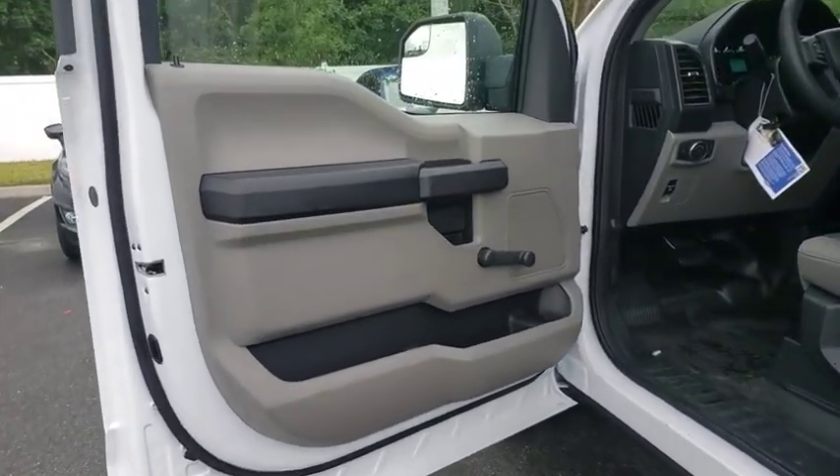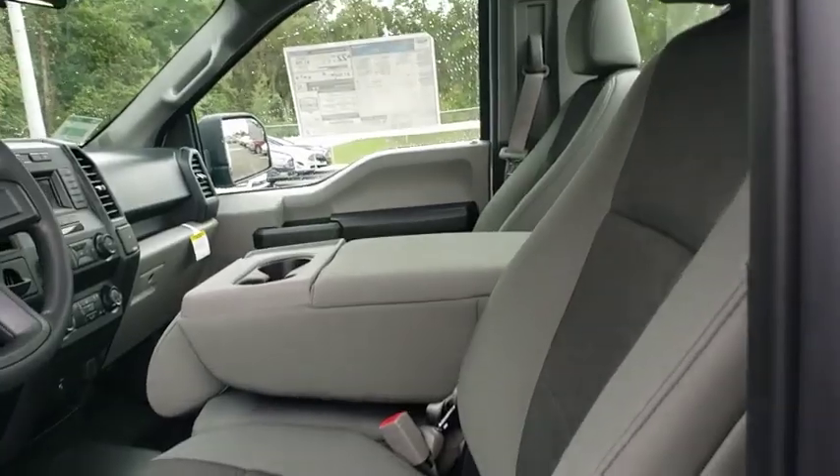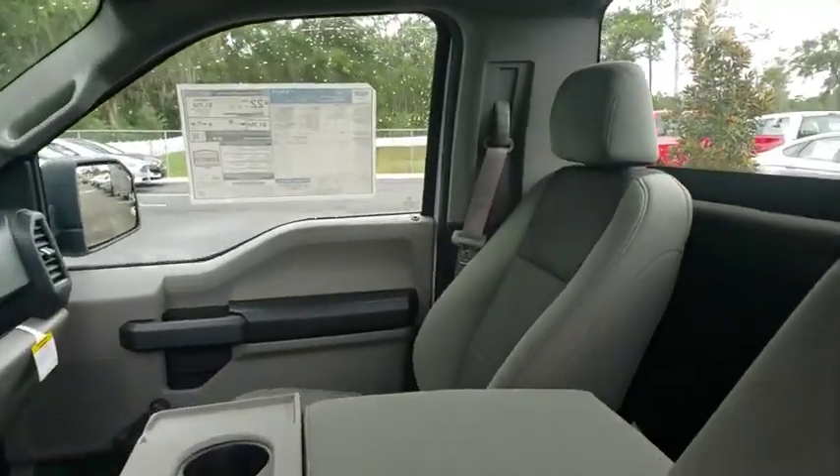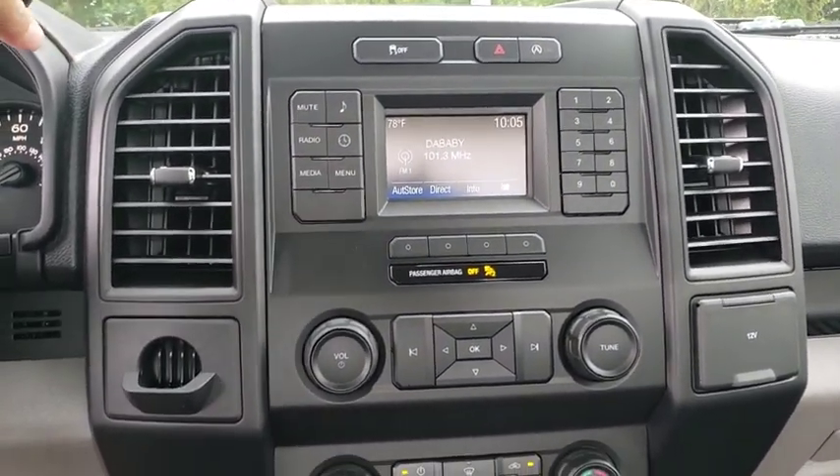Daytime running lights, auxiliary audio input, cloth seats, passenger vanity mirror, split bench seat, steel wheels, engine immobilizer, rear wheel drive, tires rear all season, and tires front all season.